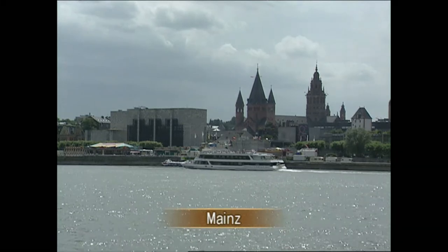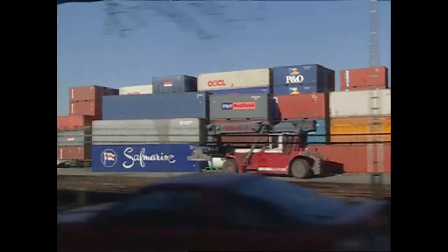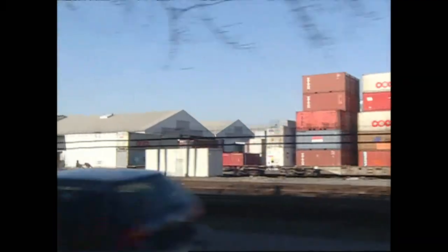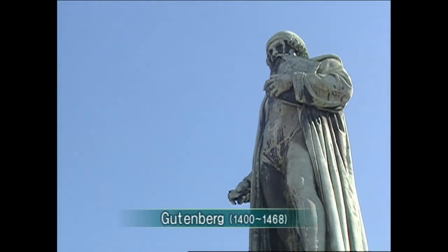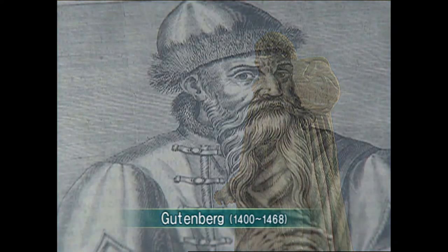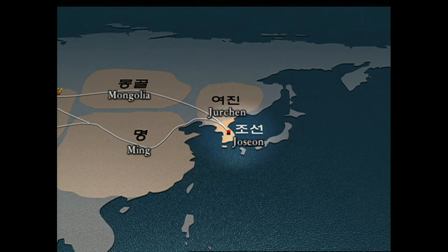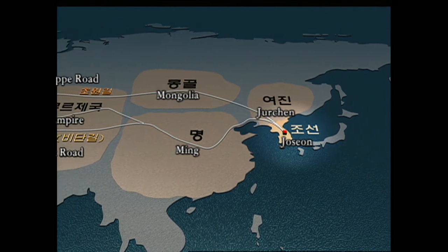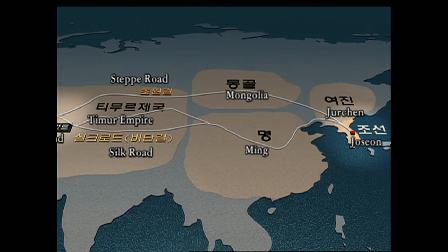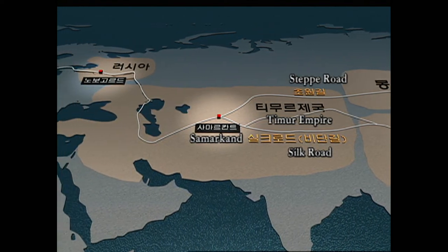Mainz is Gutenberg's hometown as well as where his movable type printing came to be, and there is still a huge warehouse by the Rhine. Gutenberg was born by the Rhine and developed his movable type printing by the riverside. Korea's metal movable type printing technology began during the Goryeo period and reached its peak in early Joseon. It could have passed the Steppe Road and the Silk Road to get to Central Asia, then across Russia and to the River Rhine.